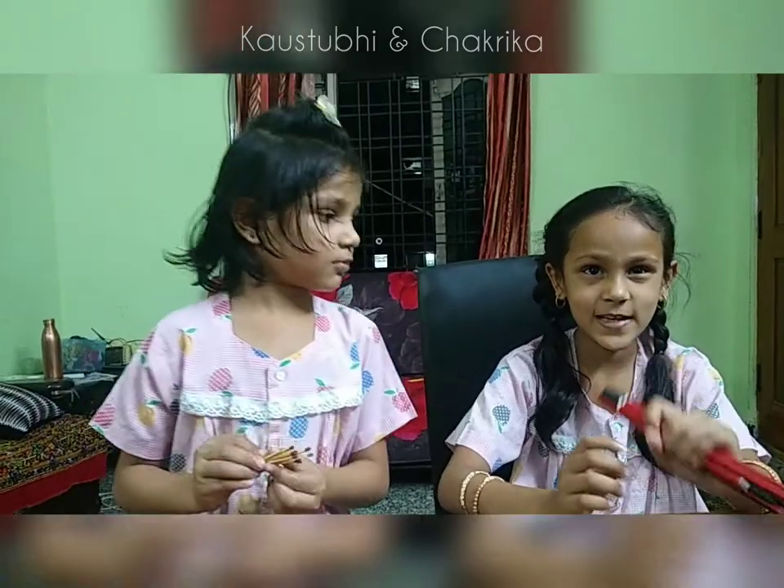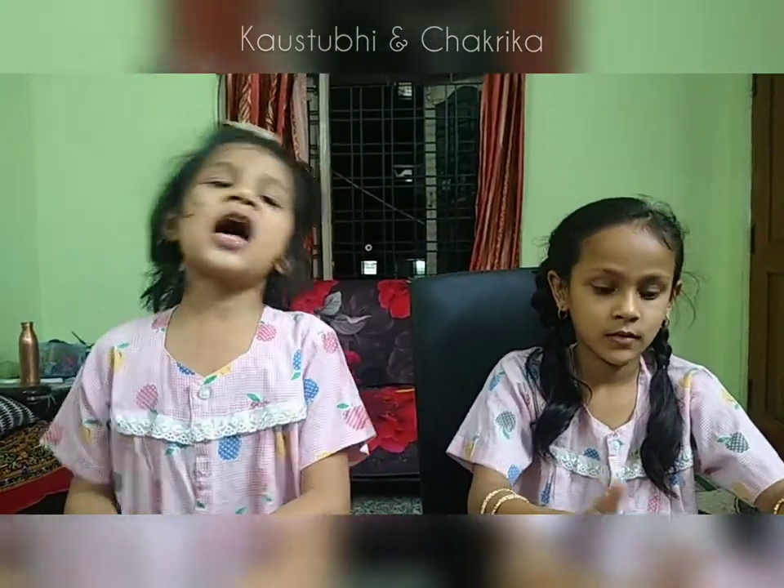Hi friends, my name is Kaustavi Mani. Hi friends, my name is Chakrika.